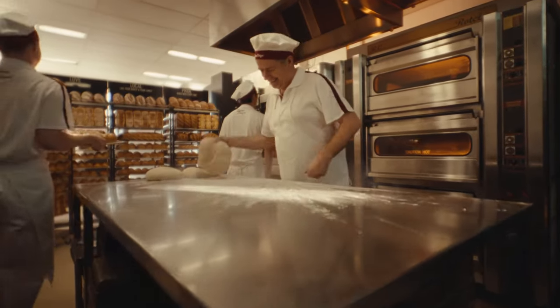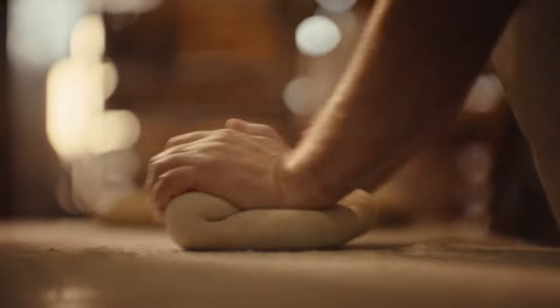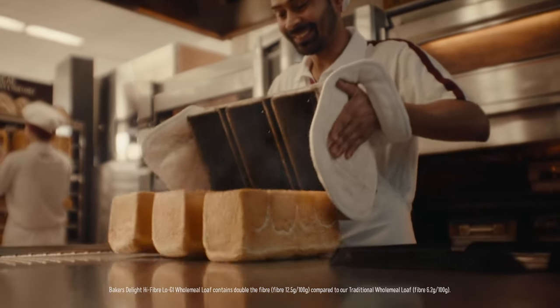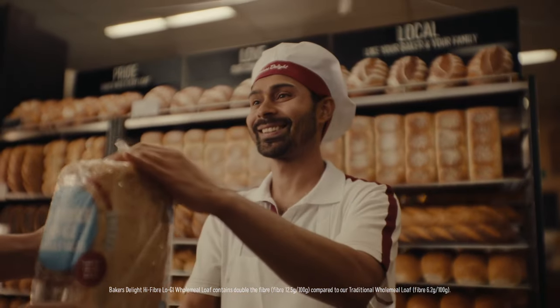Meanwhile at Baker's Delight we're not adding anything unnecessary. Our high-fibre low GI wholemeal is made with just a handful of ingredients and has double the fibre. So there you go.